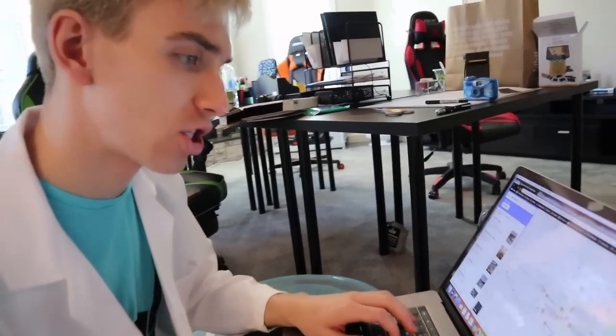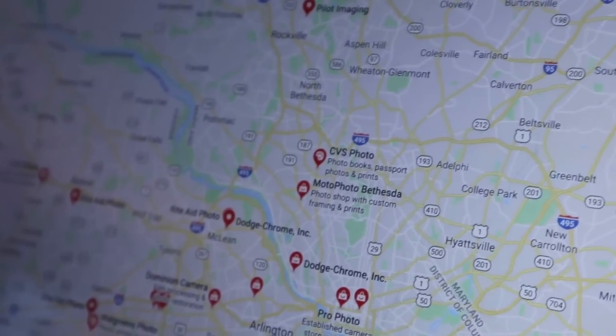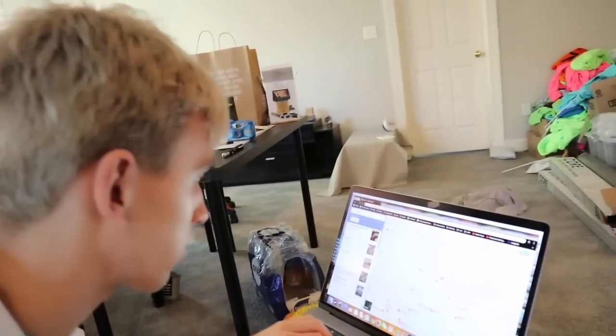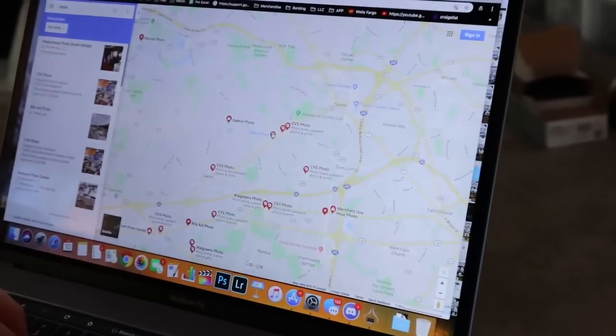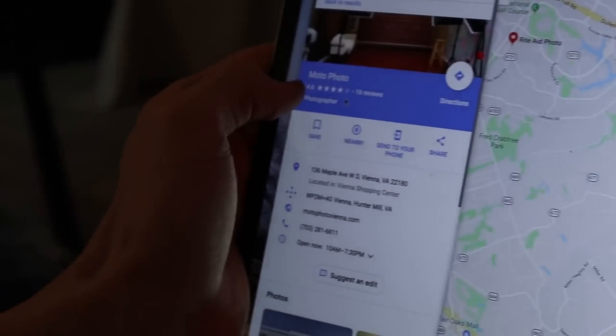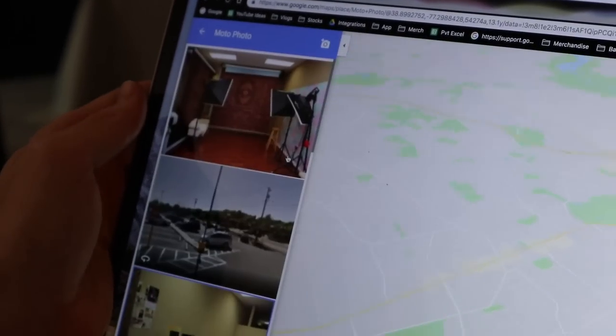Anything? Yeah, come here - we got a lot, Sharers, check this out. We have a lot all around us, all in the area. Let's see - oh perfect. Where should we go? What's like the top rated one? Oh look at this, check this out Grace. You found something? Yeah, look - this one has a lot of high reviews. Look at this: Moto Photo, 16 reviews, 4.6 stars. Oh, that's perfect. Okay, this is perfect, let's see what this place looks like.